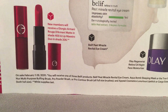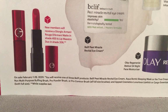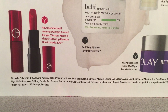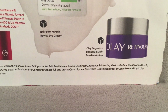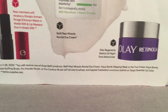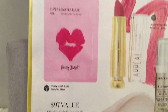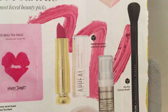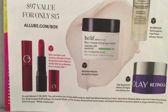The next fine print item is about the NYX multi-purpose buffing brush. You'll get a choice: either the Pro Power Powder Brush or the Pro Contour Brush — both are full-size. The picture shown earlier was the contour one. For the lipstick, the fine print says you could receive either the Appeal Cosmetics Luxurious Lipstick or a Cargo Essential Lip Color, both full size while supplies last.